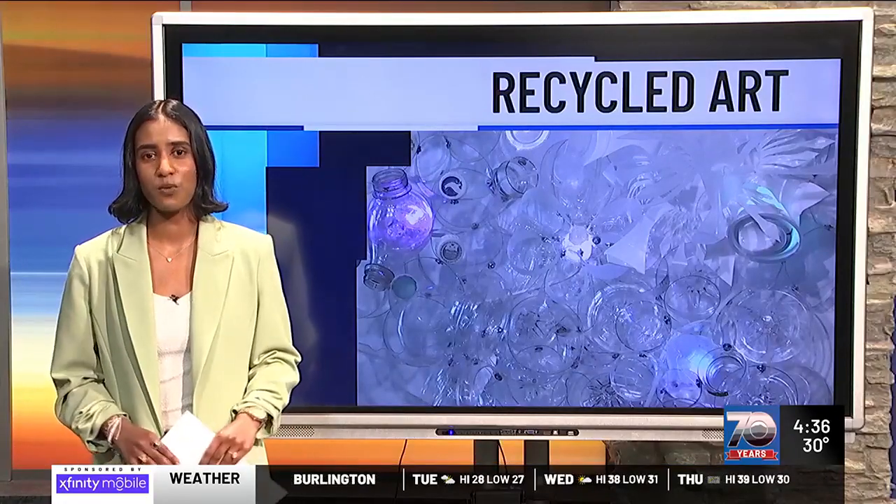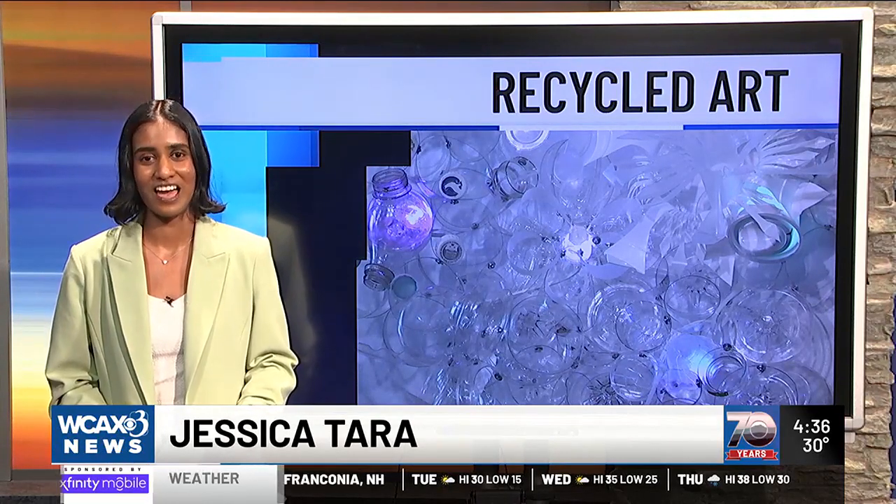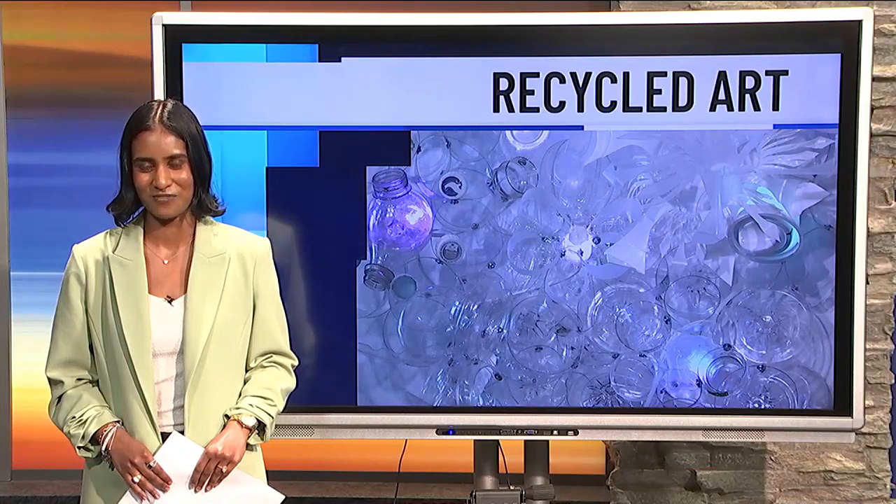You have until Wednesday at 6 p.m. to check out the gallery. We'll have more information on our website at WCAX.com. Reporting live in the studio, Jessica Tarr, Channel 3 News.